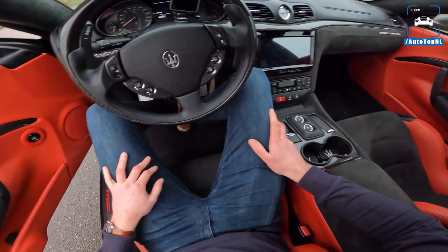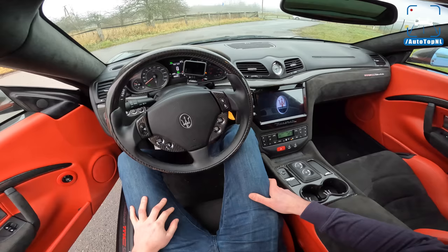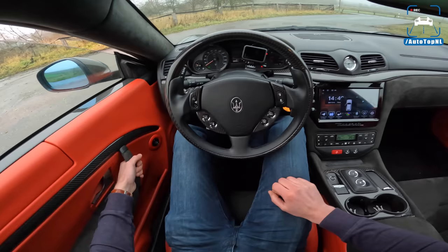Schuert, you did a good job — this is awesome. Let's start it up. Yeah, that is really nice. In automatic mode the valves are closed — very civilized. But if you go to race mode, the valves open and you get this glorious V8 sound. Super nice.